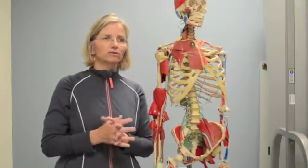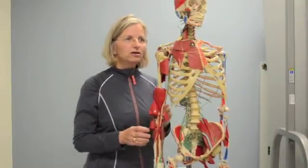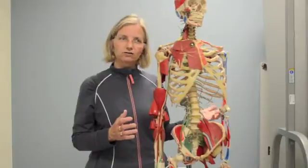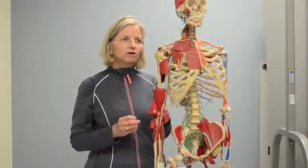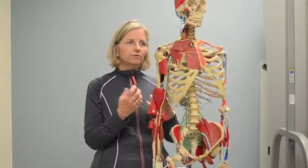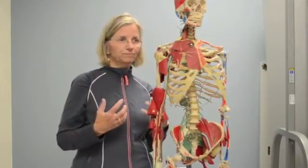Frequently when patients come to me who have neck or back issues, I will look at this entire system, and learning about it is really educational for my patients. Basically, what happens is that we can differentiate between neural and musculotendinous and other non-neural structures by a series of simple tests. We follow the concept of pinch and tensioning — we can pinch the tissue or we can tension it, or put it under load.